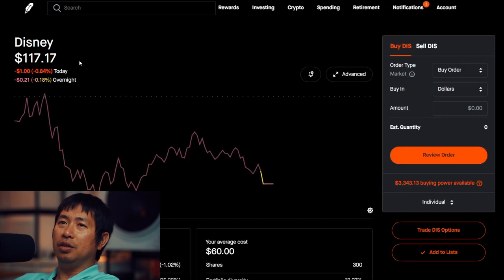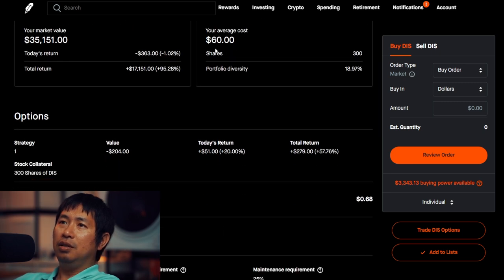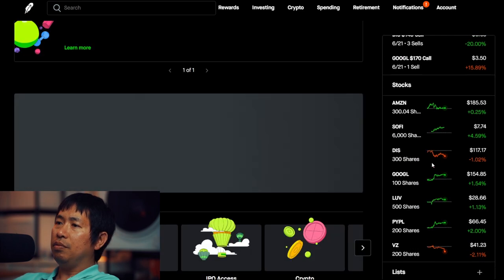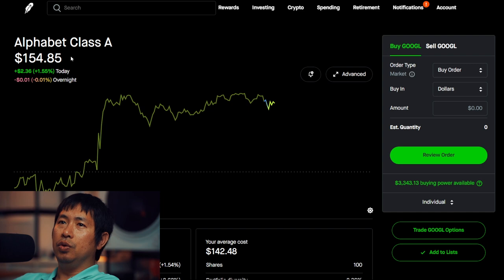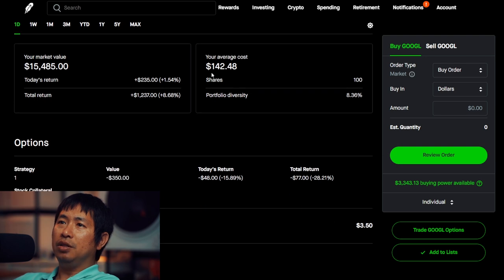I have 300 shares of Disney. Disney is at $117.17. Average cost $60, total return $17,151. I have 100 shares of Google. Google is at $154.85. Average cost $142.48, total return $1,237.